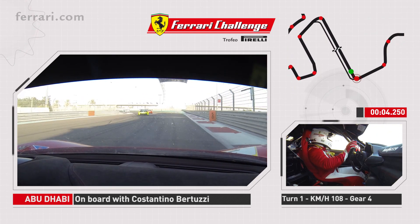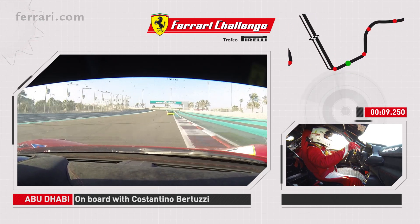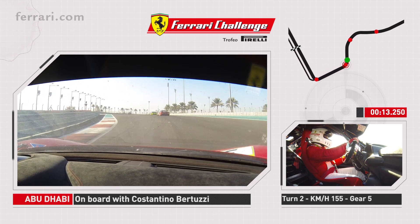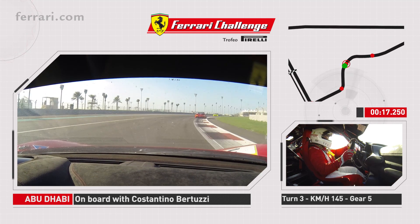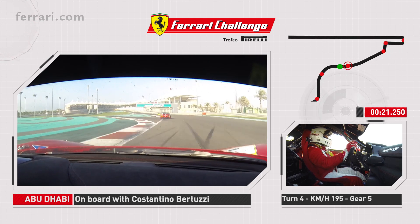We go down to the first turn, a very fast left turn in third gear, and then we let the car go all the way to the outside and we start going up the hill. On this left turn we try to get on the curb, and this right blind turn will then project us down a long straight for a very hard braking.